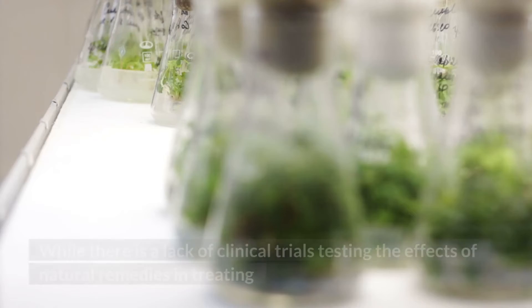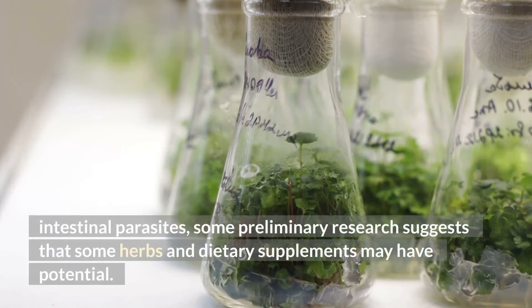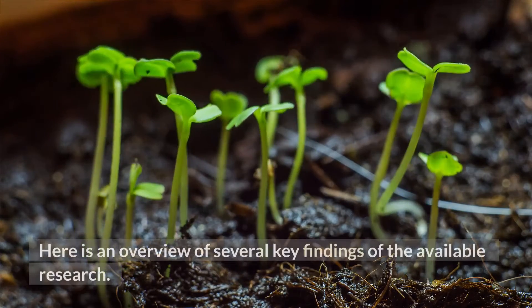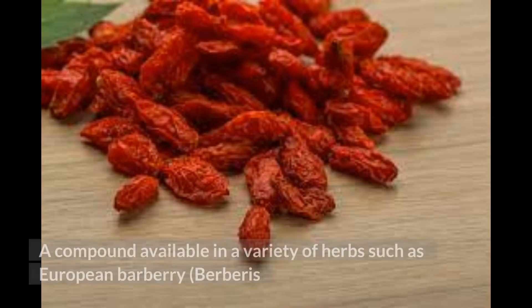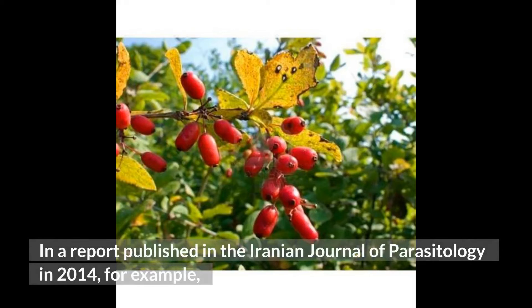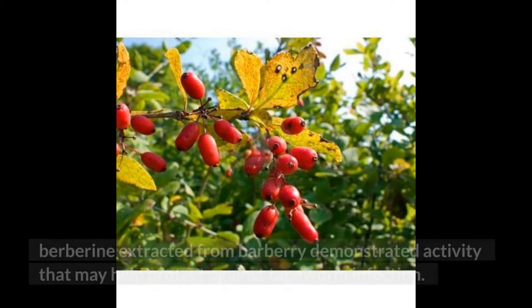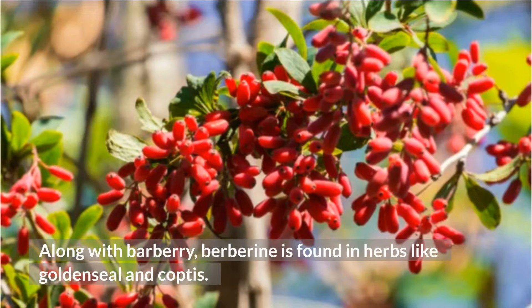While there is a lack of clinical trials testing the effects of natural remedies in treating intestinal parasites, some preliminary research suggests that some herbs and dietary supplements may have potential. Berberine, a compound available in a variety of herbs such as European barberry (Berberus vulgaris), has been found effective in fighting intestinal parasites in several preliminary studies. In a 2014 report published in the Iranian Journal of Parasitology, berberine extracted from barberry demonstrated activity that may help protect against tapeworm infection. Berberine is also found in herbs like goldenseal and coptis.